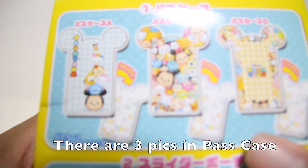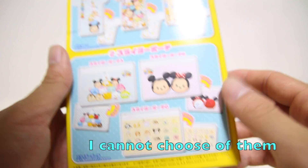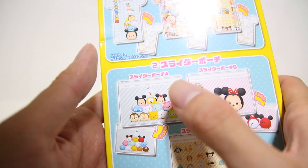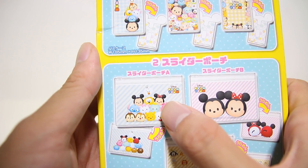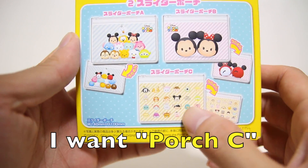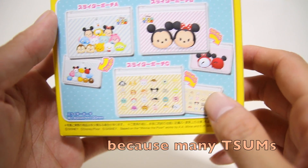I chose second. Also, there are three picks. This is the pass case — Pass Case A, B, and C. And here is the slider pouch — Slider Pouch A, Slider Pouch B, and Slider Pouch C. I bought Slider Pouch C, because there are many characters.